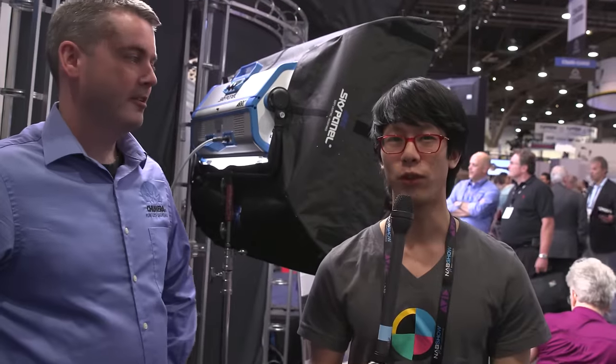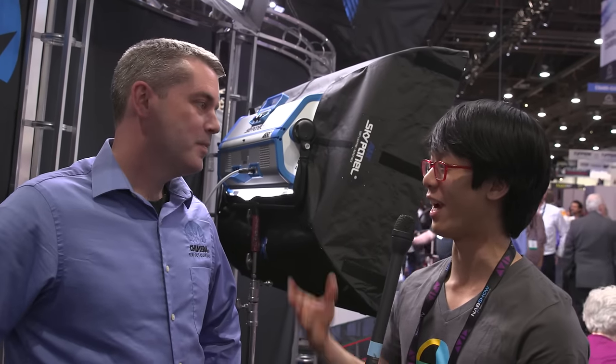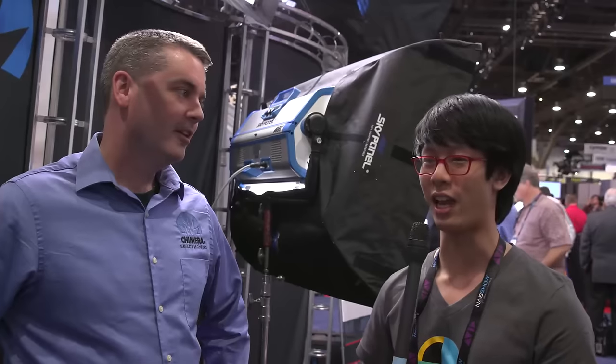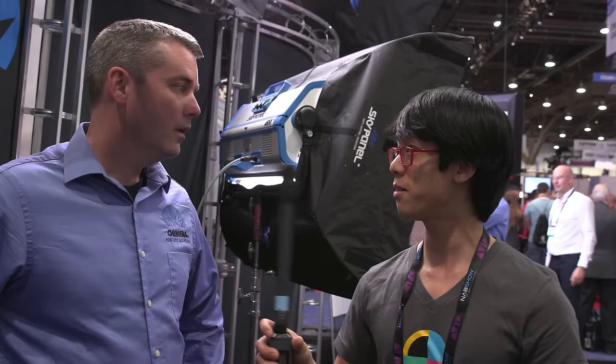Hey, this is Andy with No Film School. We're here with Colin from Chimera — or Chimera, depending on where you're from — and we have a particularly interesting situation here. They have some lighting rigs that they actually aren't allowed to show on camera right now, but we're gonna have Colin talk about it as much as we can. So why can't we see them right now?